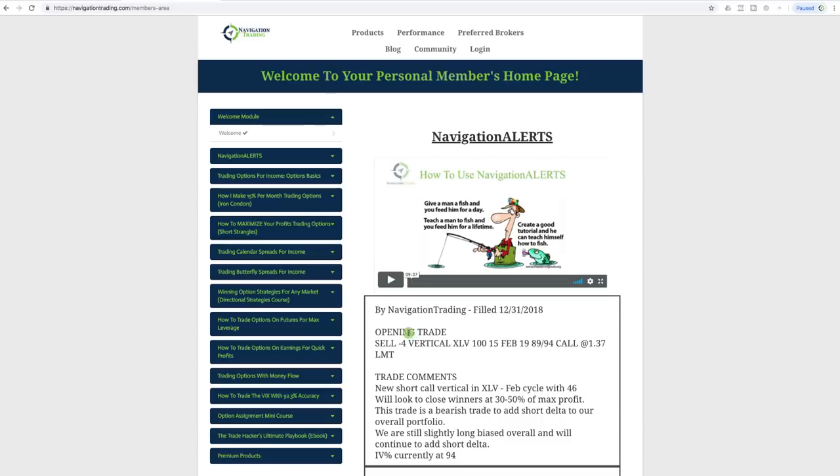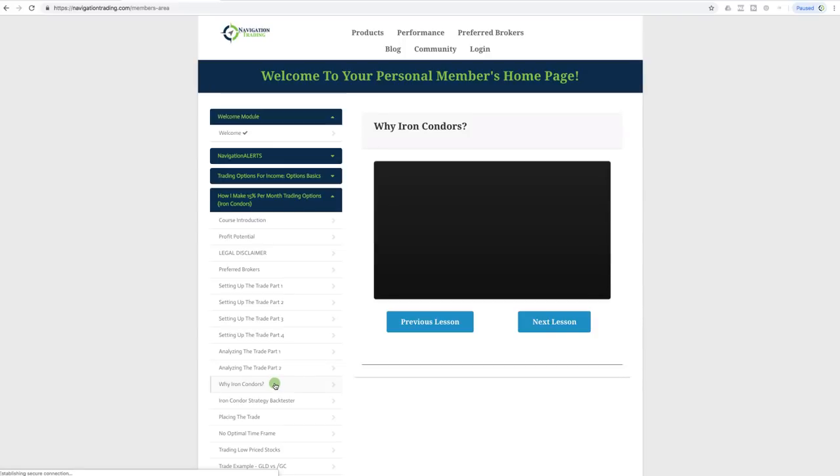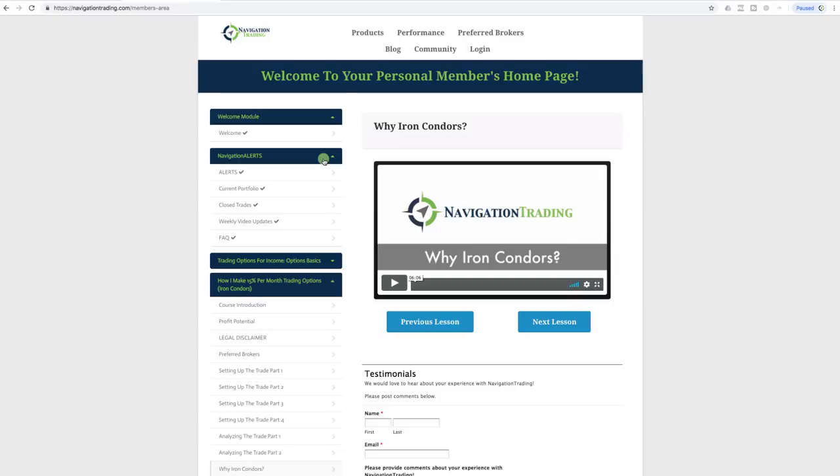If you jump into the members area — for non-pro members this is where all your training is included as well — we don't just give you the trades, we want to teach you how to fish. For every strategy that we trade we have a step-by-step video training course. In addition to the alerts being sent immediately to you by text message and email, they are also posted right here in your members area.